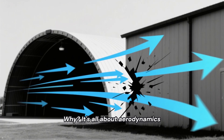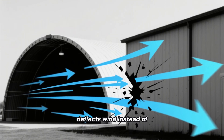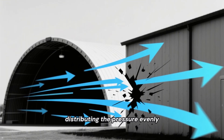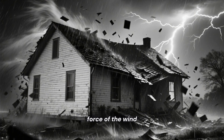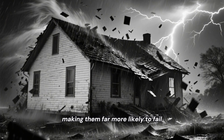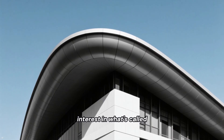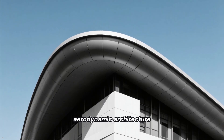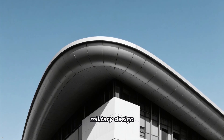Why? It's all about aerodynamics. A curved surface deflects wind instead of fighting it, distributing the pressure evenly across the structure. Flat walls catch the full force of the wind, making them far more likely to fail. This has led to a renewed interest in what's called aerodynamic architecture, all thanks to a lesson learned from a 1940s military design.